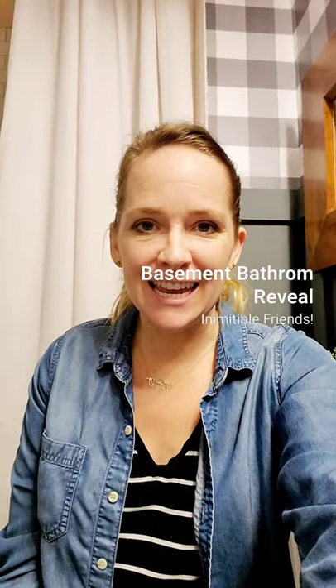Hi, nameable friends! Today I am excited to show you the reveal of the basement bathroom. On the previous video there was a lot of talk about light bulbs, lumens, kelvins, and what makes for some great color from the light bulbs. Check out that video for more information. At the very end you'll catch some sneak peeks of this basement bathroom that I am about to reveal.